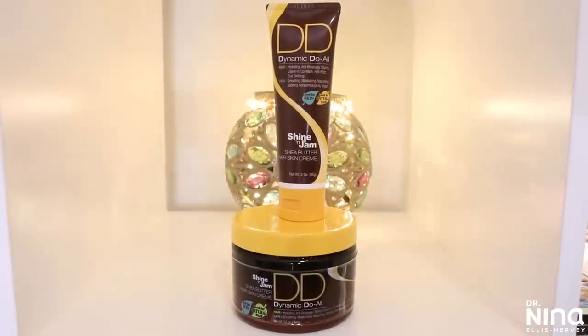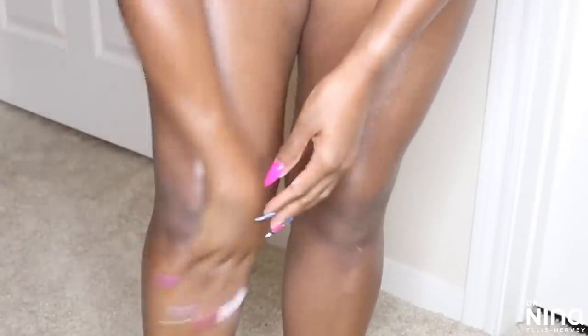Another moisturizer I'm enjoying is the Dynamic Do All by Shine and Jam. I received this as a sample years ago and have been hooked on and off ever since. It goes very well with hair and on skin — the shea butter helps reduce frizz and provides moisture. It has hydrating emollients that help penetrate rough dry skin. I like the light scent and that I can use it across my body. It's thick and moisturizing but doesn't leave me greasy. It does have some mineral oil, but from research I found it's actually considered safe and rarely causes irritation. Always patch test or find out what you're allergic to. The price point makes it even more attractive.